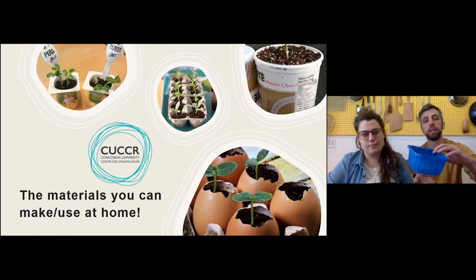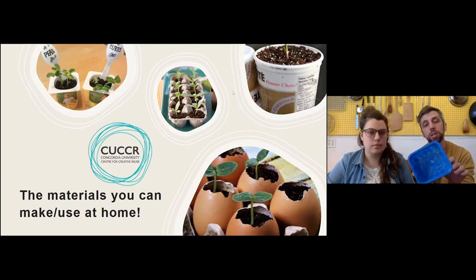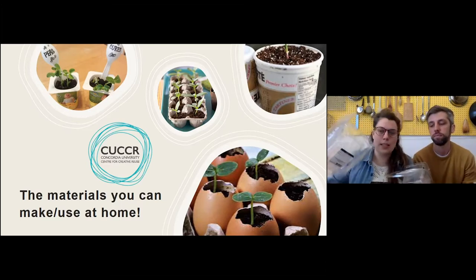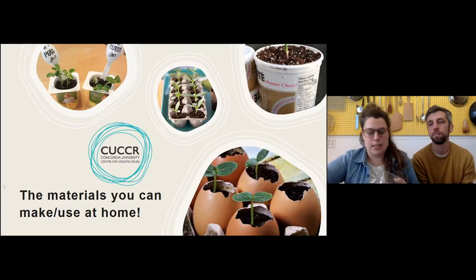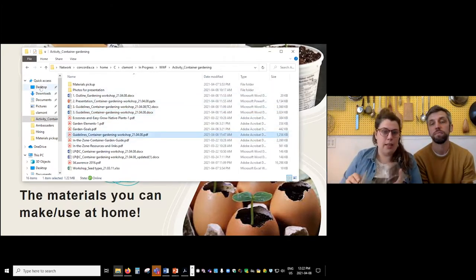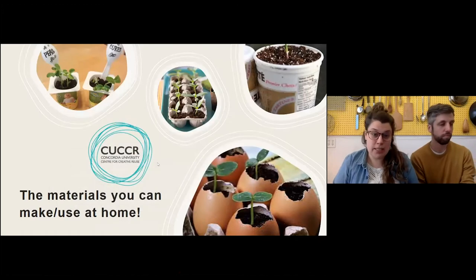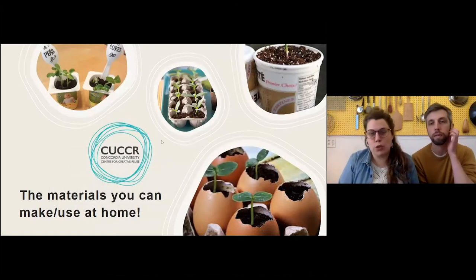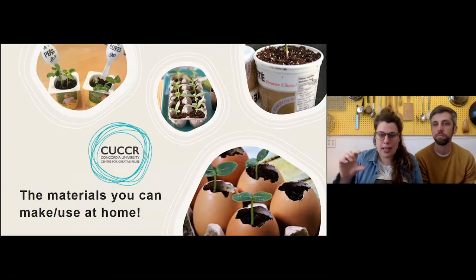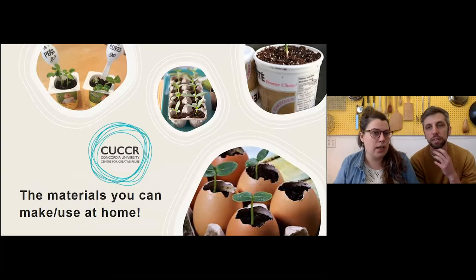Plastic clamshell berry containers are also a good way to keep things warm by covering them over in the first stage of planting. There are lots of options around your house to plant in. We're looking for three stages: an initial tray, a smaller one to grow into, something a bit bigger, and then a final planting space out on your balcony or outdoors.